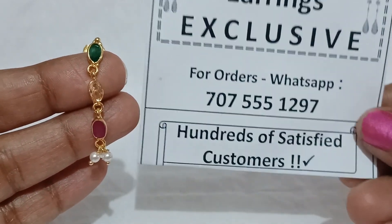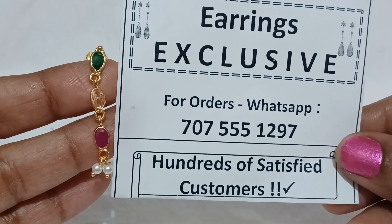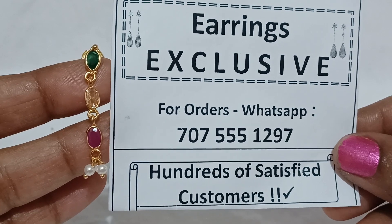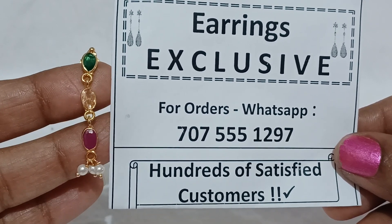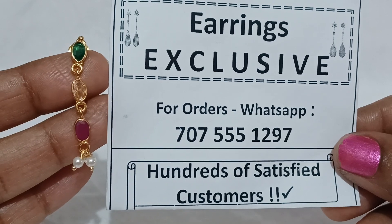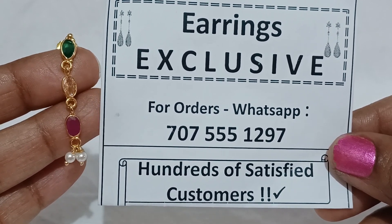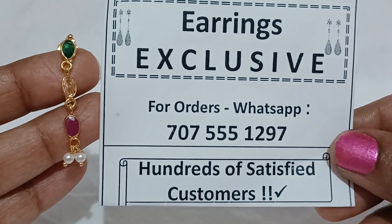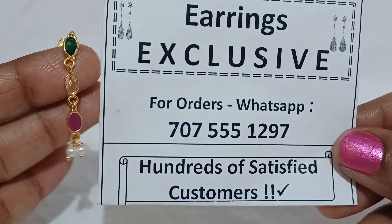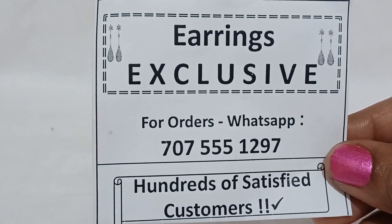If you have gifts, you can enter a giveaway contest, so that next episode at the end of the video we will see who is going to win these beautiful hangings. That is the procedure to participate in this giveaway contest.